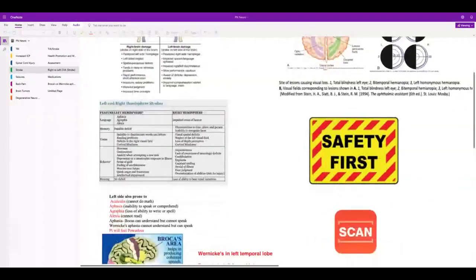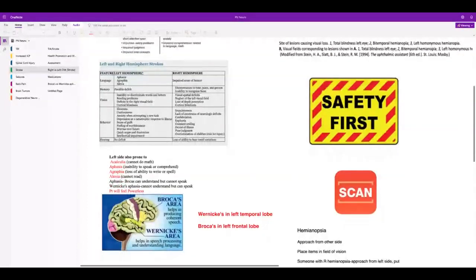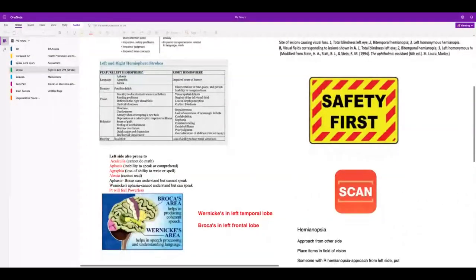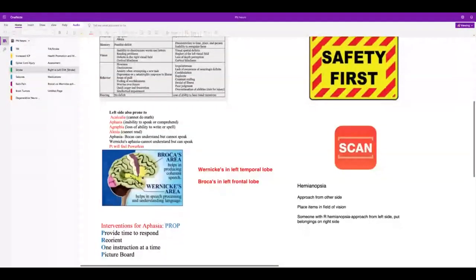Wernicke's aphasia is called receptive — they can talk but they can't really understand what you're saying. Take your time with aphasic patients, provide time to respond, give one instruction at a time, and they may need a picture board.